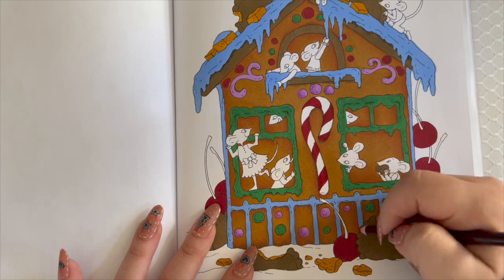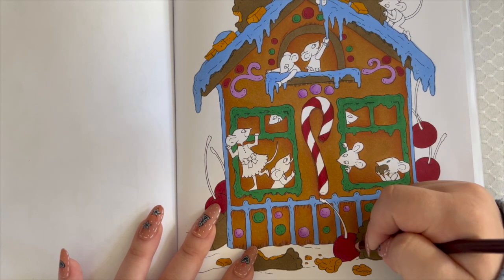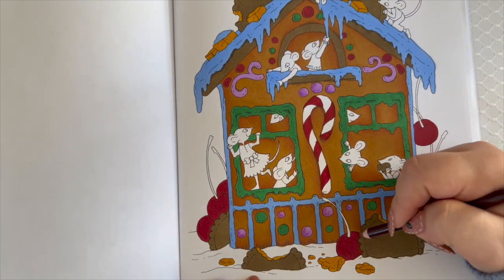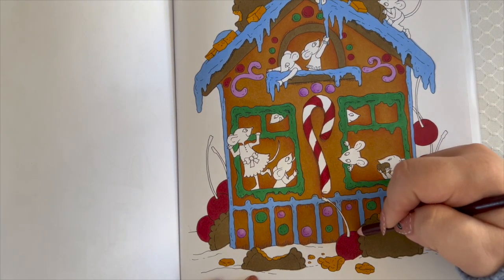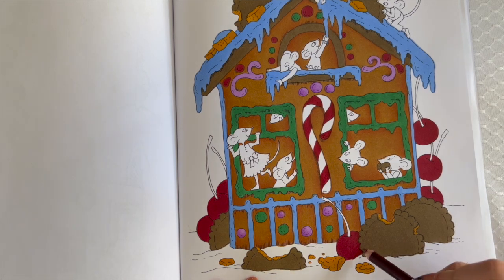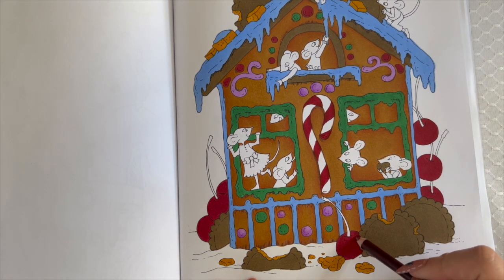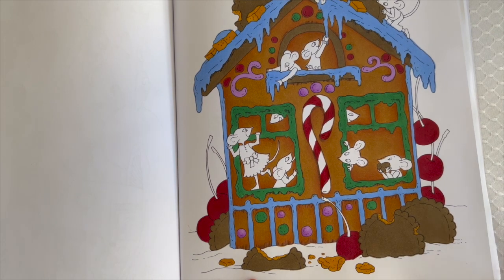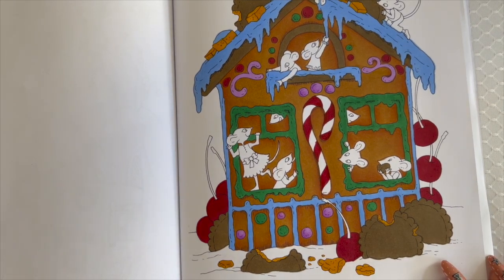If you're somebody who doesn't enjoy coloring snow, this book might not be for you because a lot of the pictures are outdoor scenes with a lot of snow scenery. I personally would be hesitant to pick this up just because I don't enjoy coloring snow — basically because I don't know how. So if you're like me, maybe the Ava Brown book would be a better fit.